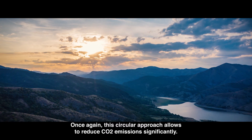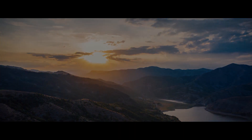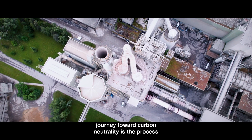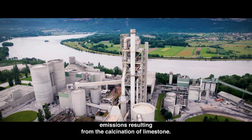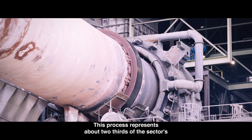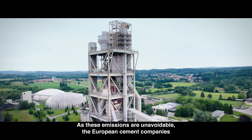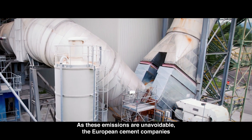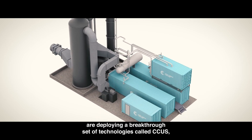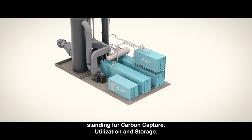The cement industry is also exploring the use of other substitutes, including calcined clay and natural pozzolans. Once again, this circular approach allows to reduce CO2 emissions significantly. A key challenge in the journey toward carbon neutrality is the process emissions resulting from the calcination of limestone. This process represents about two-thirds of the sector's CO2 emissions. As these emissions are unavoidable, European cement companies are deploying a breakthrough set of technologies called CCUS, standing for carbon capture, utilization and storage.